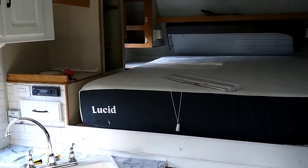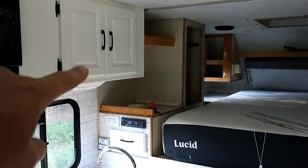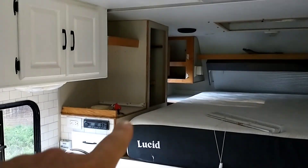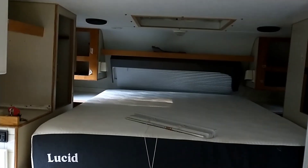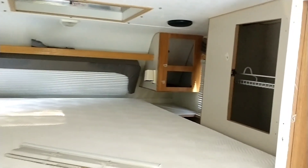We got marble countertops and tile backsplash. Got a new mattress. All the cabinets have been pulled off and painted white with black handles — still need to be painted up there and finished, but it's been a big project. I've just kind of stayed out of it, which has been nice. I just said, 'Do whatever you want, babe.'